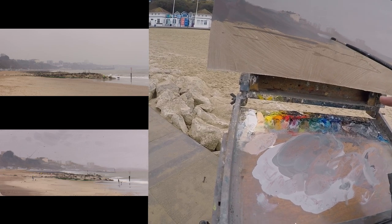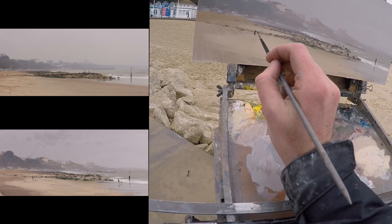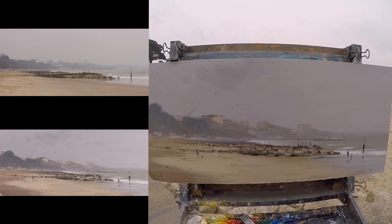Number fourteen, increasing contrast to help make a painting pop. And number fifteen, painting reflections in wet sand. So if all of that sounds interesting and helpful, check out the link in the description and I'll see you soon.